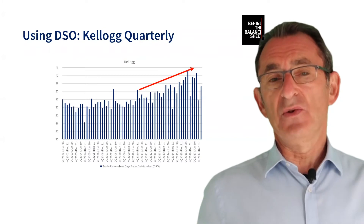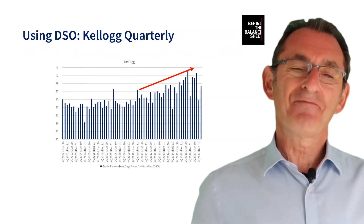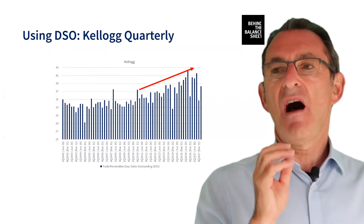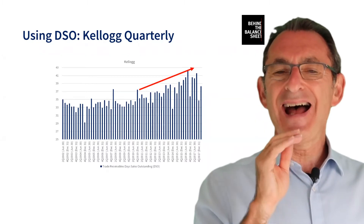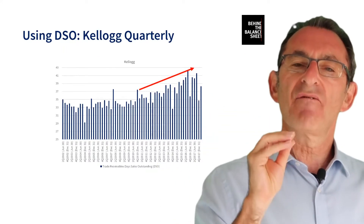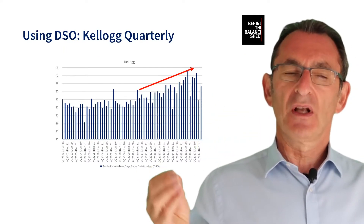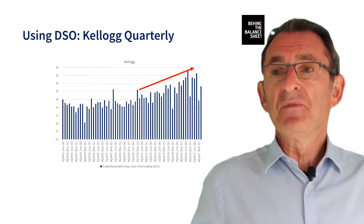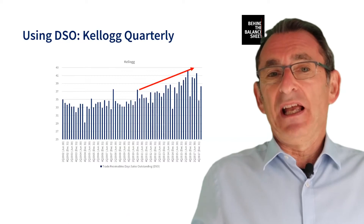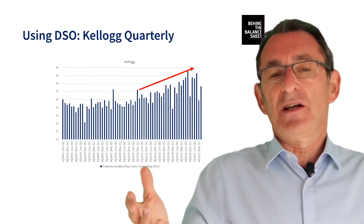What I like to do is look particularly at the asset side of the balance sheet, and check that the assets aren't being inflated, that they aren't growing faster than revenue. It's a very simple concept: your working capital should grow in line with sales.